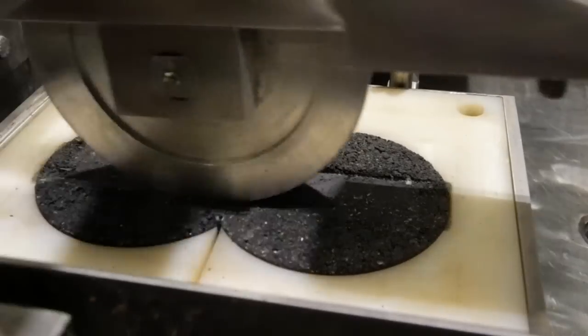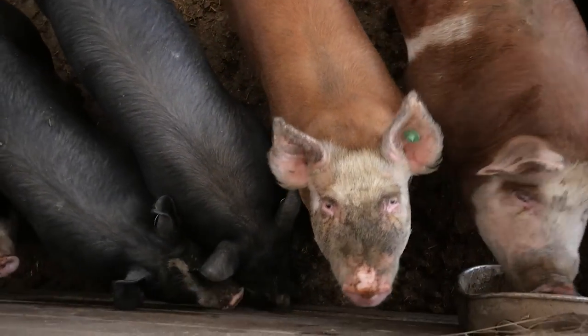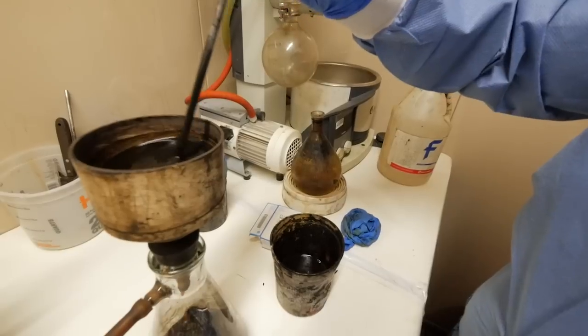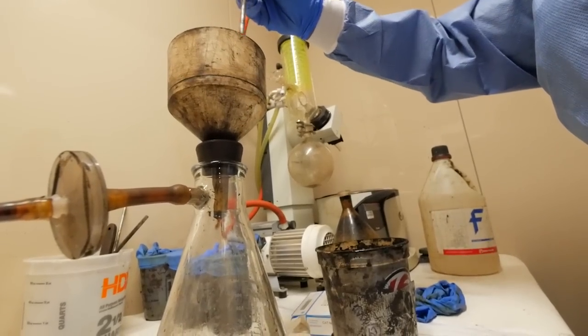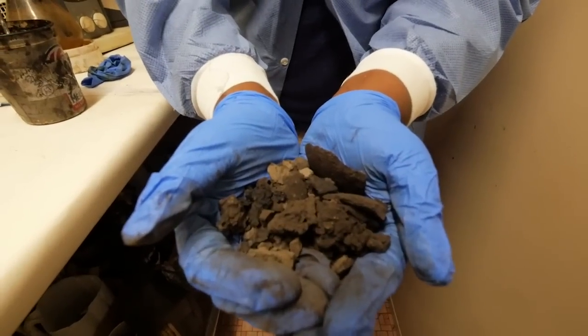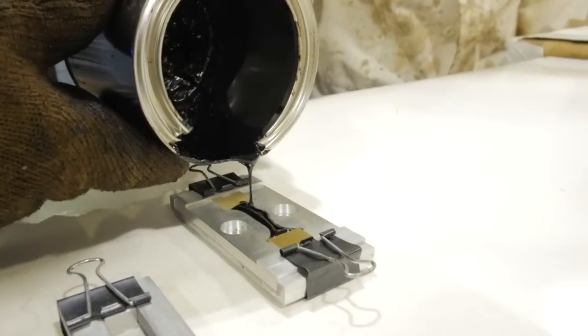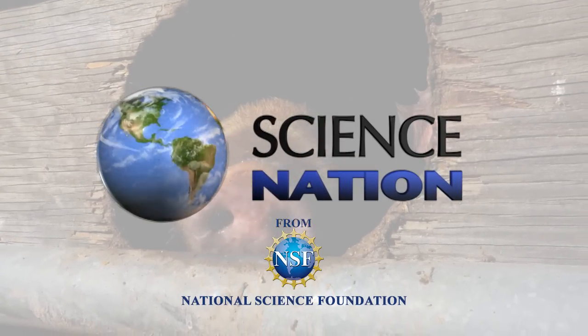Swine bio-adhesives — before you poo-poo this as a stinky idea, rest assured the smelly stuff is filtered out during the processing. The farmer can even use the leftovers as fertilizer. The idea smells like a rose to me — figuratively, anyhow. For Science Nation, I'm Miles O'Brien.